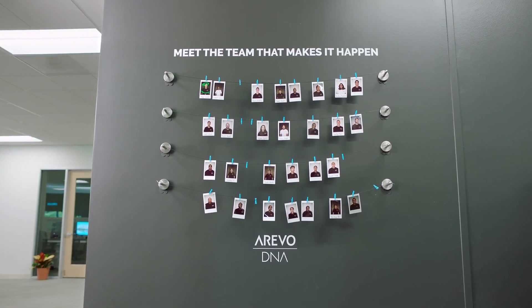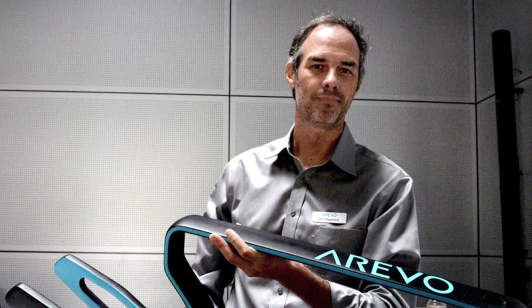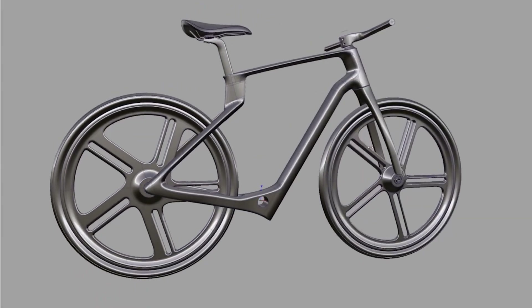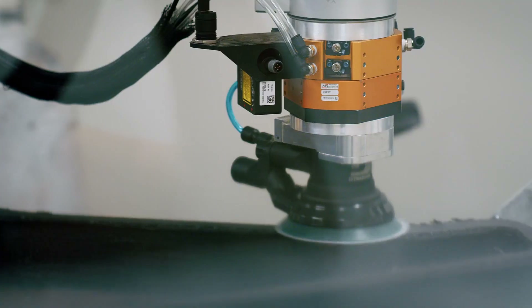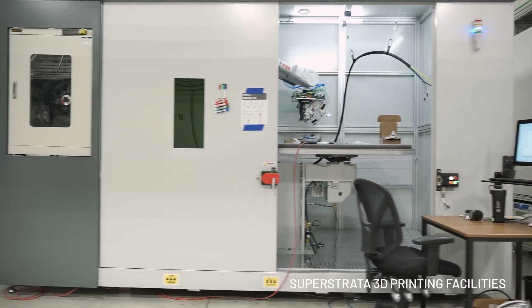Hi, I'm Sonny Vu, CEO of Super Strata. To make the Super Strata possible, we've brought together an incredible team of materials specialists, scientists, engineers, and designers. Our designer Bill Stevens is an award-winning designer who's designed bikes like the ones that have won the Tour de France. Our team has shipped millions of units of products in the past, so I'm confident we can deliver above your expectations.